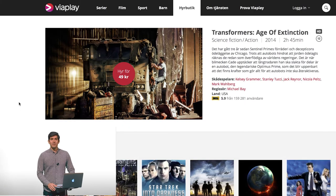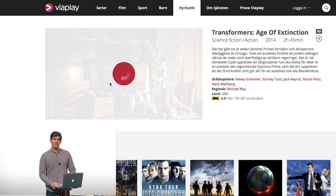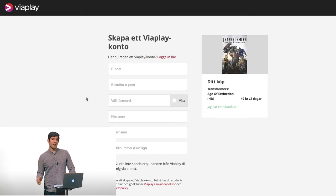If you're new to ViaPlay, just fill in a few details and you can get started. Or, if you are a ViaPlay subscriber, just log in with your username and password. All done. That was simple, right?